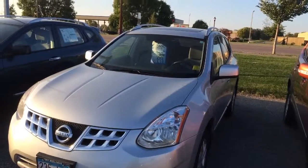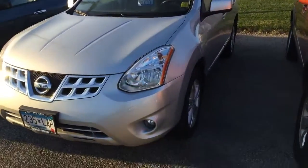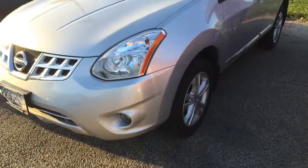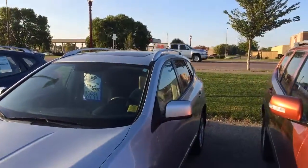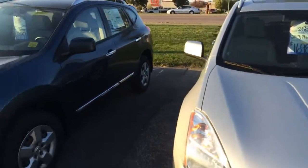So this one is a 2013, it's an all-wheel drive SV model, so you get the nice bigger alloy wheels, the fog lights, the roof rails across the top. This one even has a sunroof. Cloth interior, 49,000 miles, $16,989.